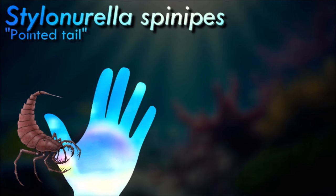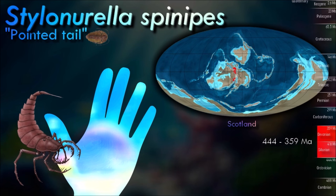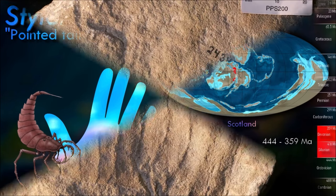Although popularly called sea scorpions, only the earliest eurypterids were marine; many later forms lived in brackish or fresh water, and they were not true scorpions. Some studies suggest that a dual respiratory system was present, which would have allowed for short periods of time in terrestrial environments.